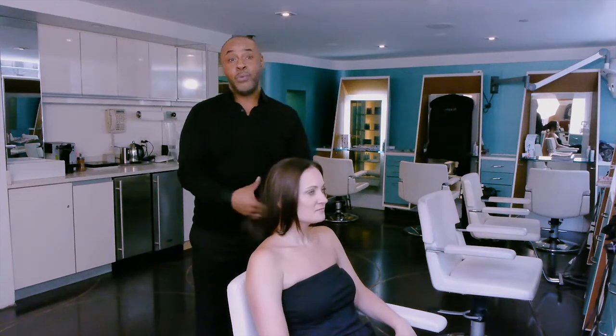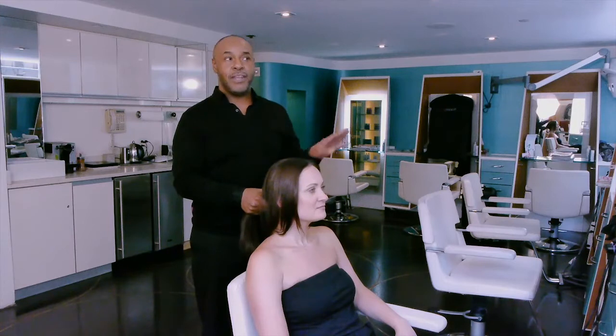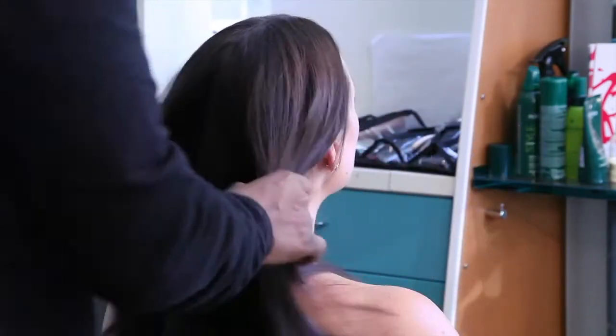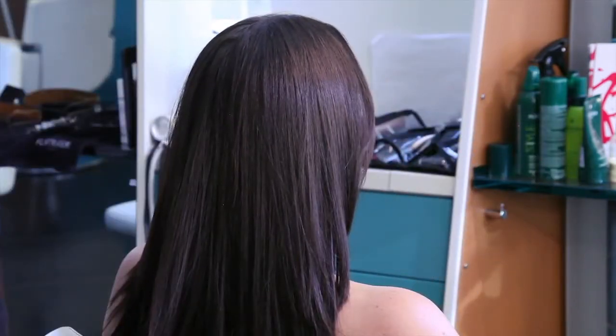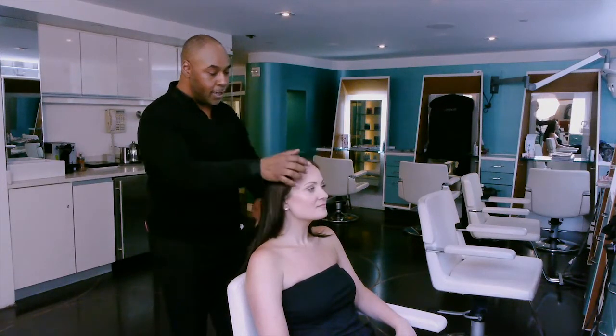So I'm going to demonstrate a really fun, sexy, summery ponytail which will just clear the neck and will prevent any breakout. Alicia's hair has been blow dried and flat ironed, so it's nice and smooth.